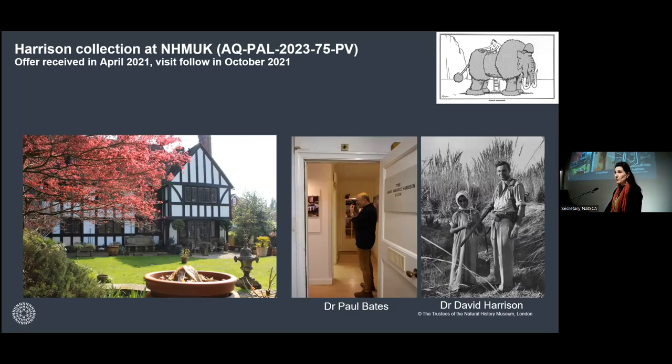This is when we started all the admin, just to explore whether this was really interesting. The Harrison Institute was founded in the 1930s, and basically all the Harrison family converted their house to an institute. This is when it was called the Harrison Geological Museum.